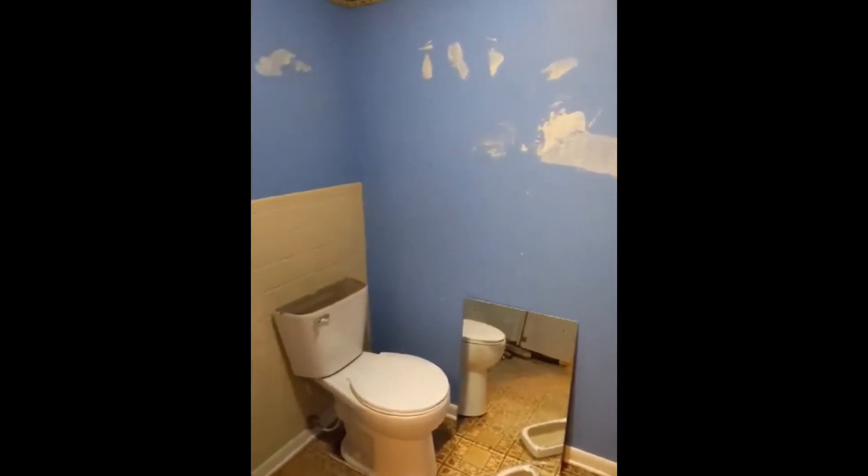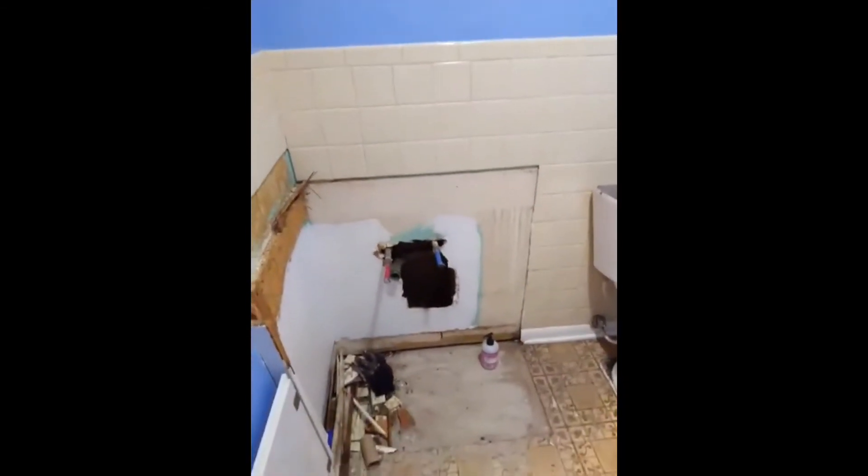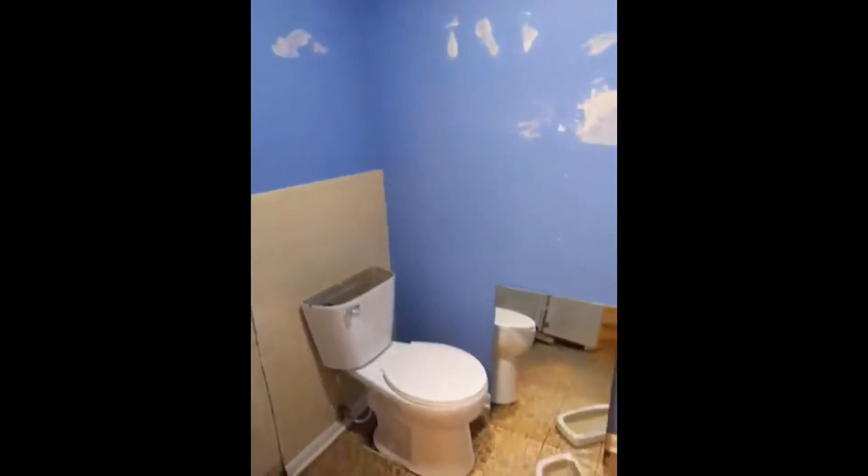Lower bathroom updates — walls are kind of getting patched up, that vanity's gone. Can't wait to see what they get done with this thing — it's going to look real good after they fix it all up.